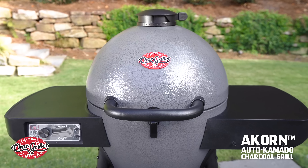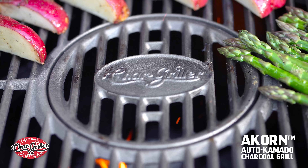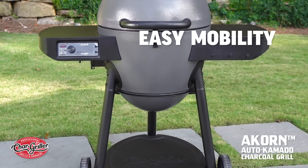The Chargriller Acorn Auto Kamado is equipped with cast-iron cooking grates that provide unmatched heat retention and enhanced flavor. Large stylish side shelves with integrated utensil hooks and premium wheels on a sturdy cart give you easy mobility.